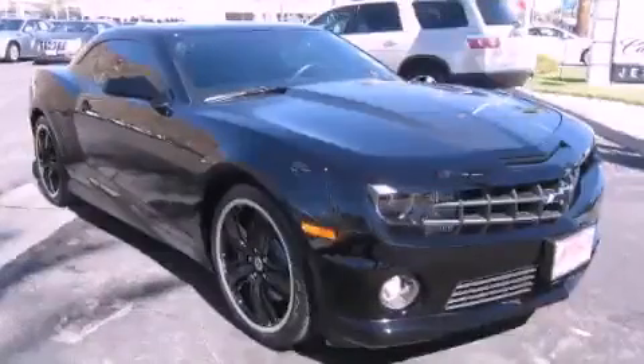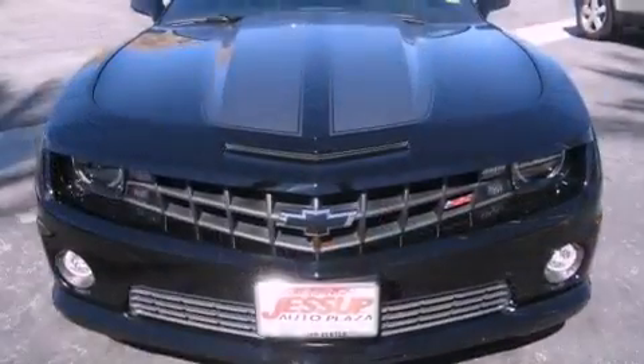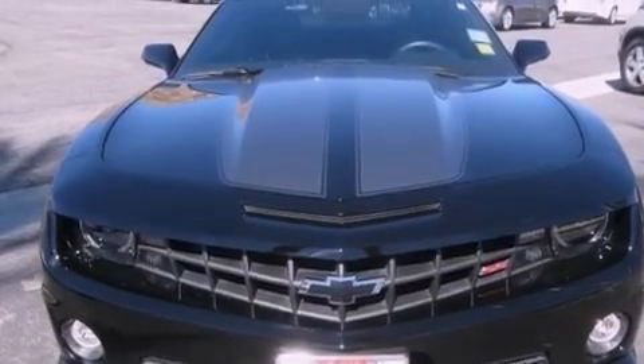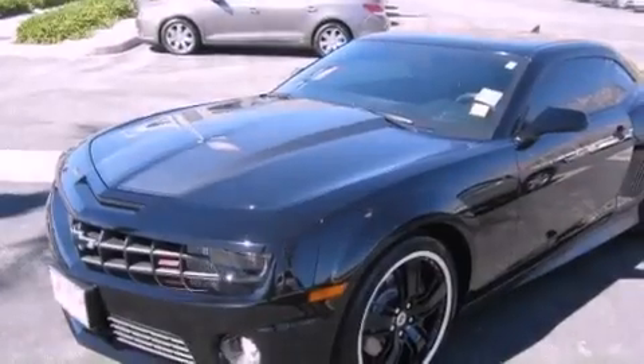This is a certified pre-owned 2010 Chevrolet Camaro, pushing the limits of automotive excellence. It has a 6.2-liter 8-cylinder engine and an automatic transmission.